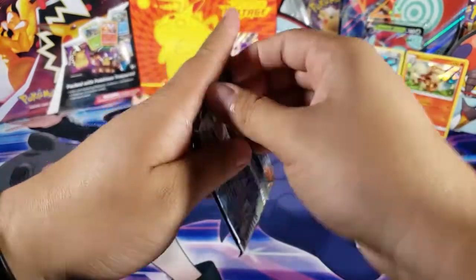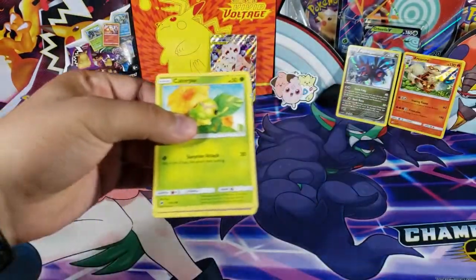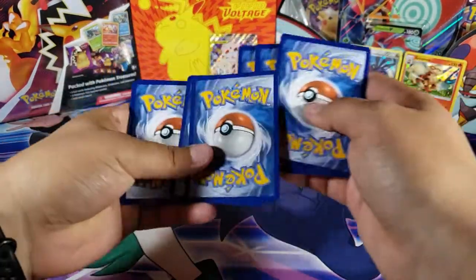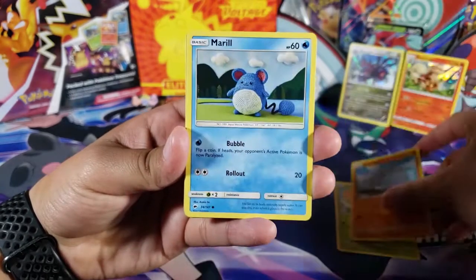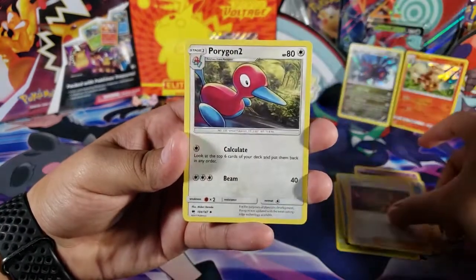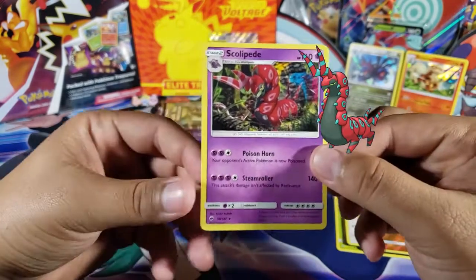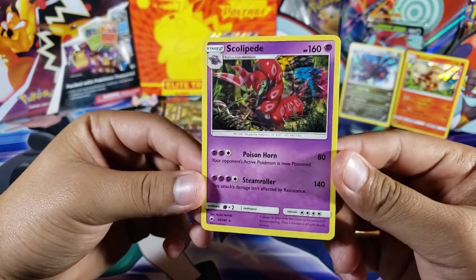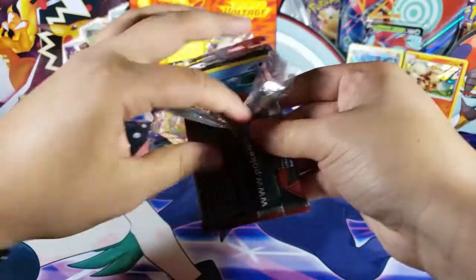We've gotten two holos and this is the fifth pack, so we should be getting better pulls because we're not doing too great just yet. We got Caterpie camouflaging, Rhyhorn, Sandygast, Hoothoot, Water Energy, Olivia, Kiawe, Porygon 2, Lunatone as an uncommon reverse, and for the last card we have Scolipede — a Pokémon I never really liked.